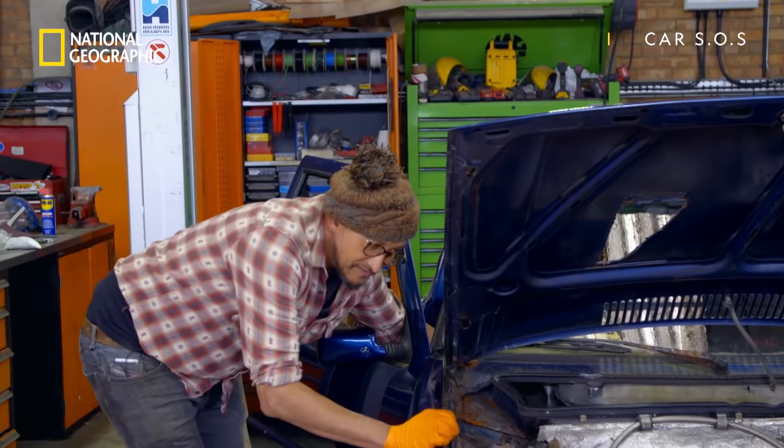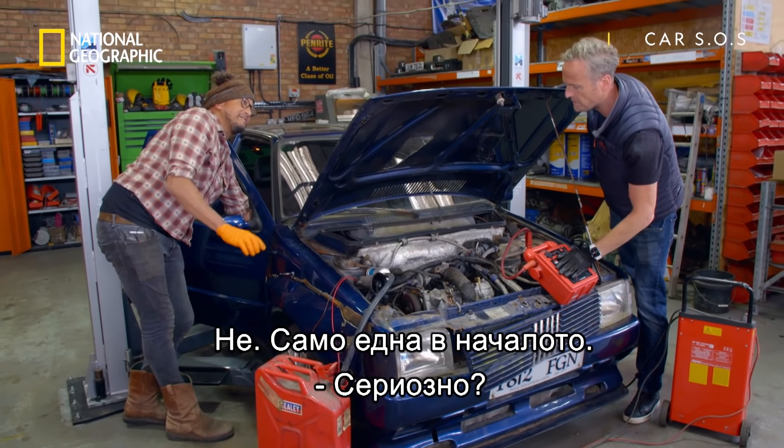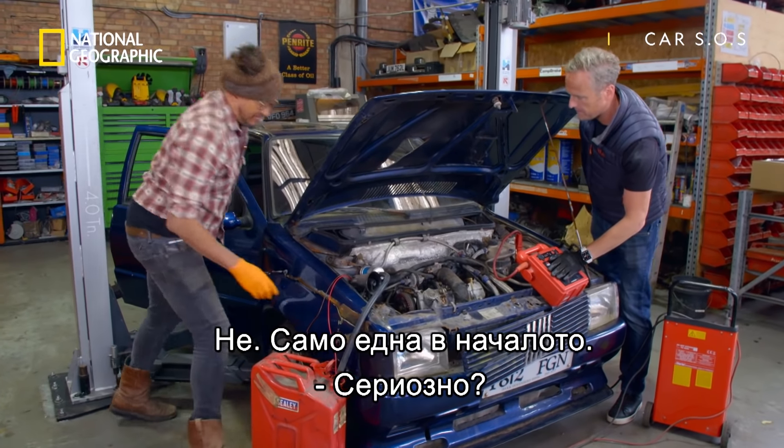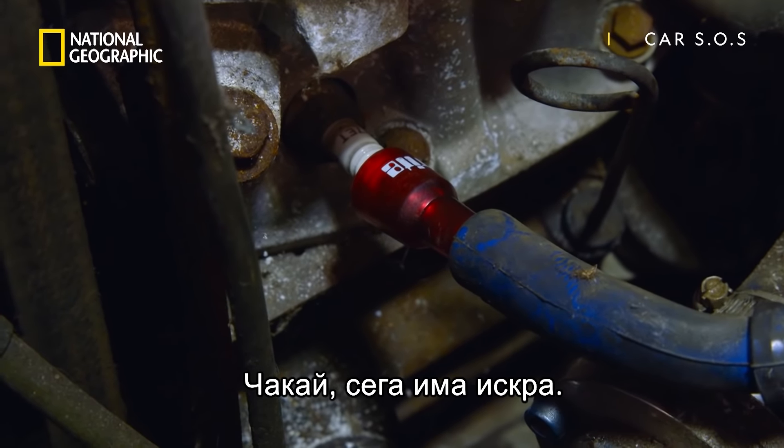On goes the fuel pump. Yeah, we've got a spark. Regular? No, we had one spark at the beginning, and that was it. Go again. Oh, hang on, we've got a spark now. We've actually got a spark.